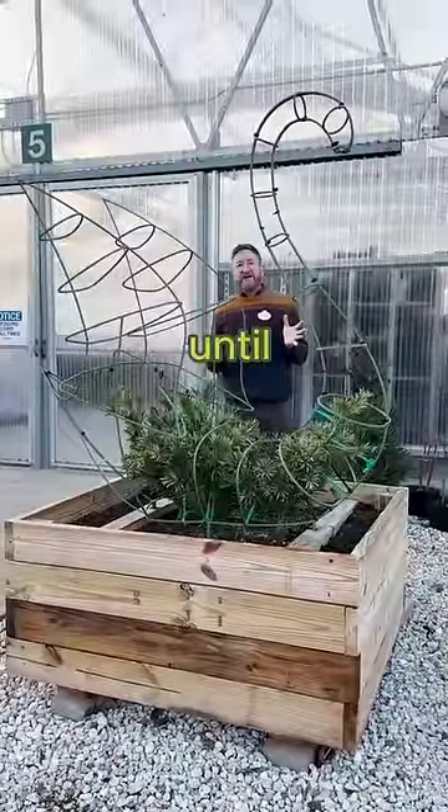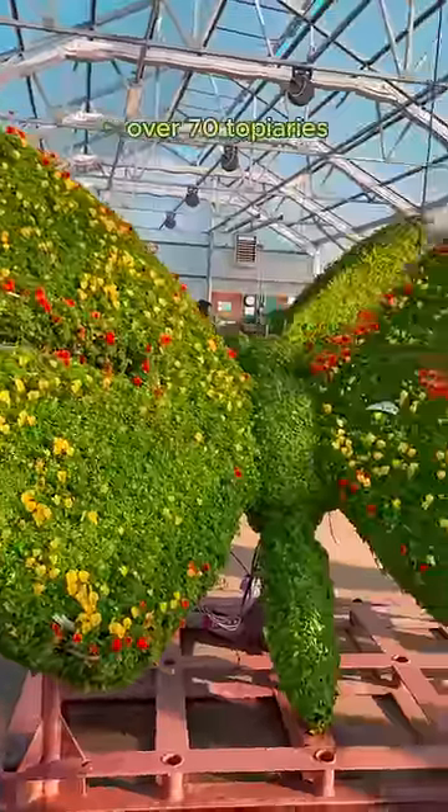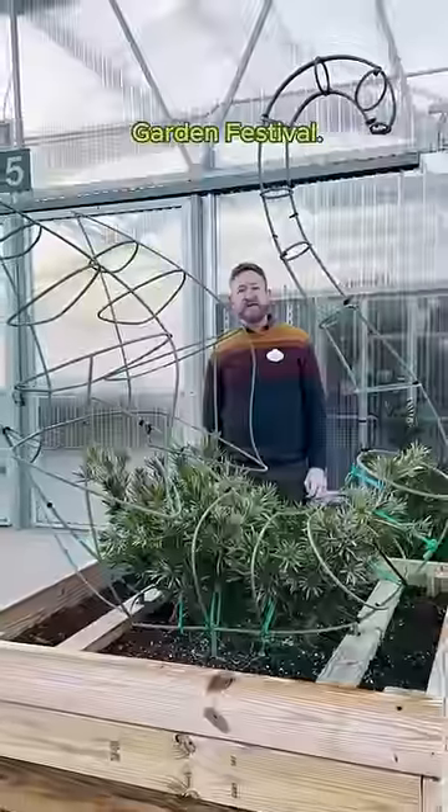This topiary won't be ready until 2032. This might make you wonder how we create over 70 topiaries for the Epcot International Flower and Garden Festival.